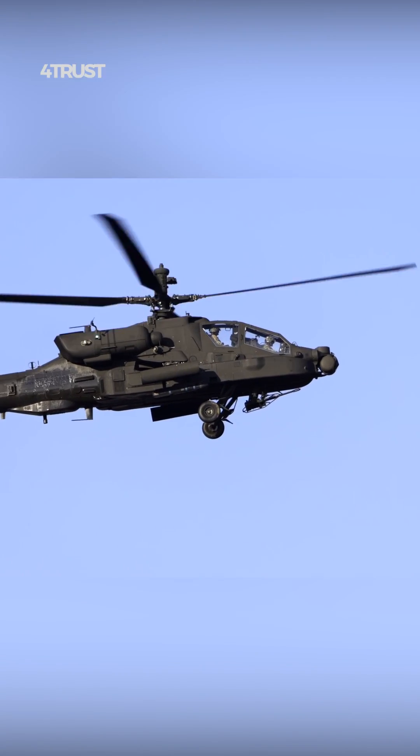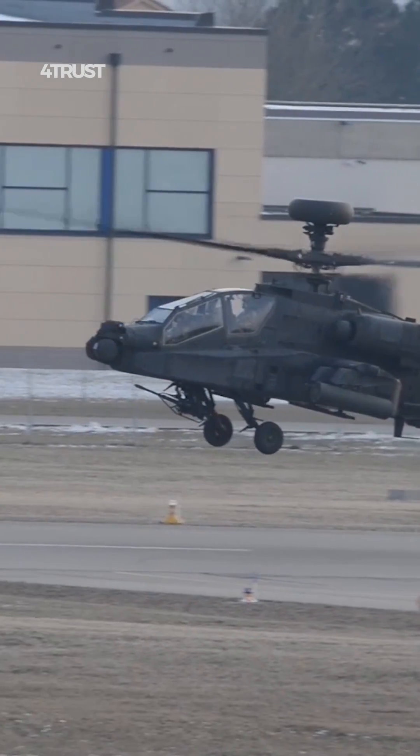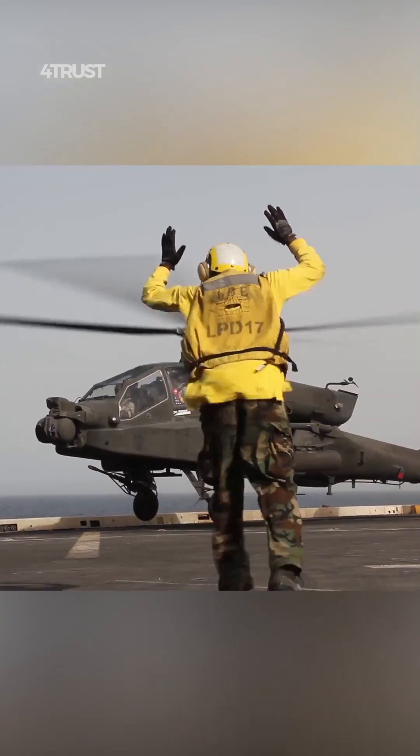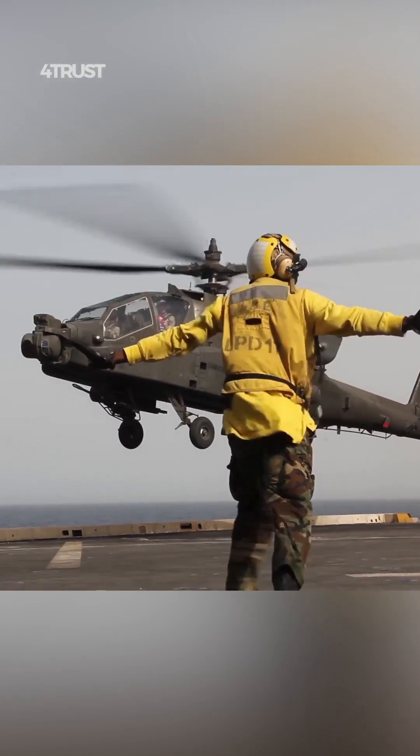The Apache's design incorporates advanced armor and protection systems, including the ability to withstand small-arms fire and certain missile threats. Additionally, its agility and maneuverability allow it to evade threats effectively.